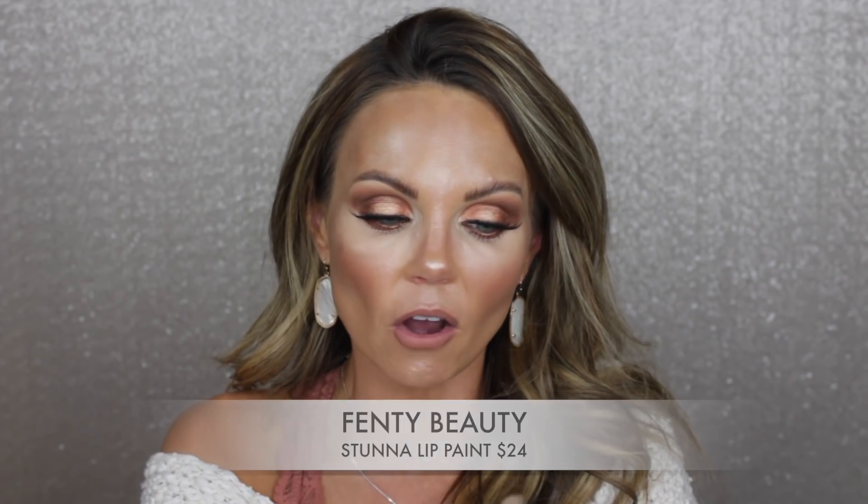Moving on to lips — the Fenty Stunna Lip Paints are ridiculously priced but I'm wearing Unbuttoned right now and I love this formula. It's so dependable and stays put. The one thing to watch is that the applicator can get liquidy — make sure you wipe off as much product as you can before applying. Someone mentioned they'd rather skip the fancy packaging and lower the price, and I agree, but the formula itself is really nice.